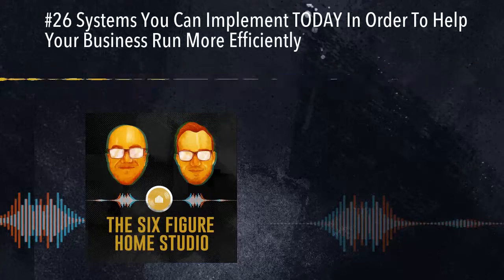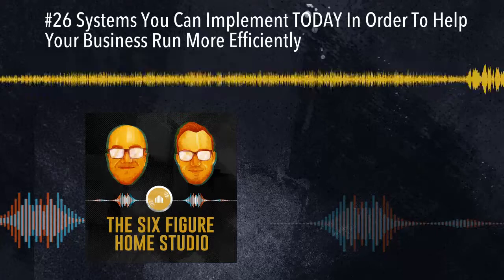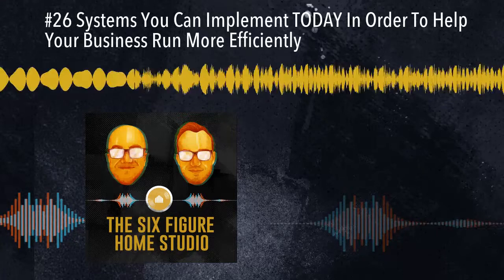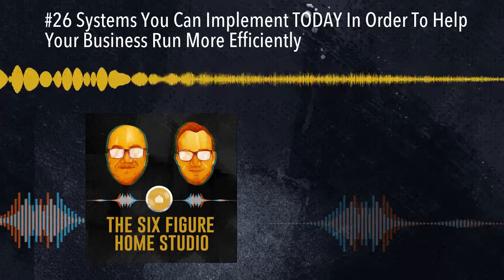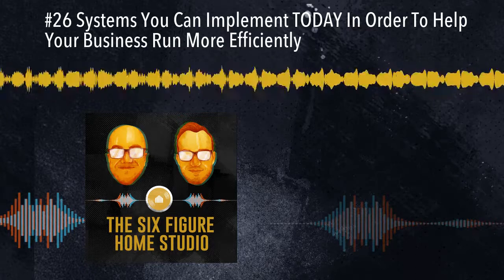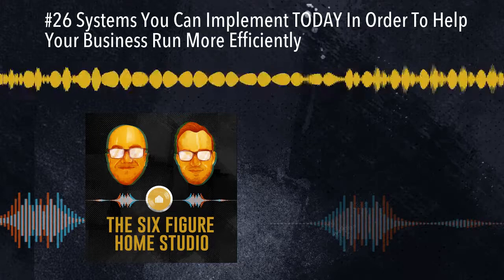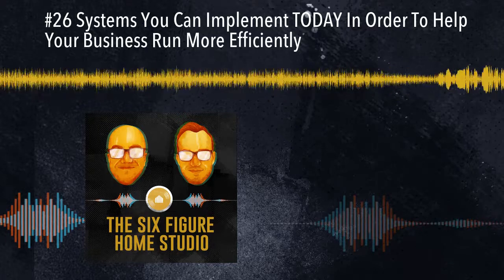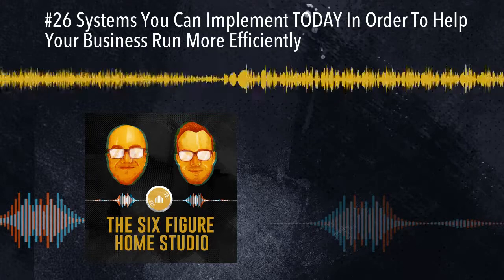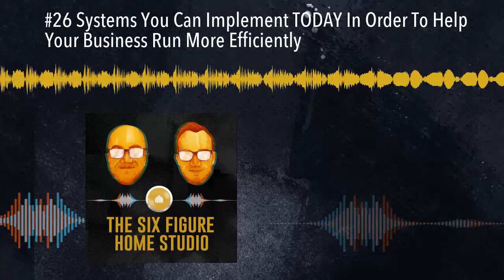We have four different types of systems, broken into four subsections: session systems, data systems, physical systems, and communication systems. We're going to break down each of these one at a time. The easiest one that most people can relate to is session systems — these are things happening inside your recording, mixing, or mastering sessions, the things you're hopefully doing every day if you're doing this full time.